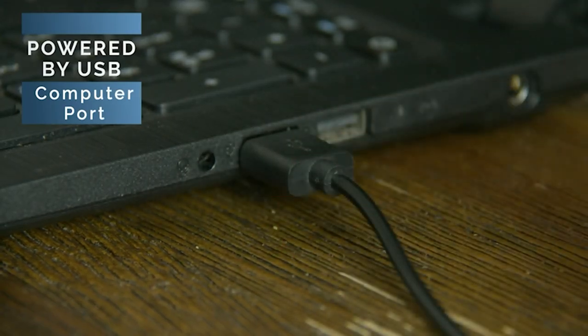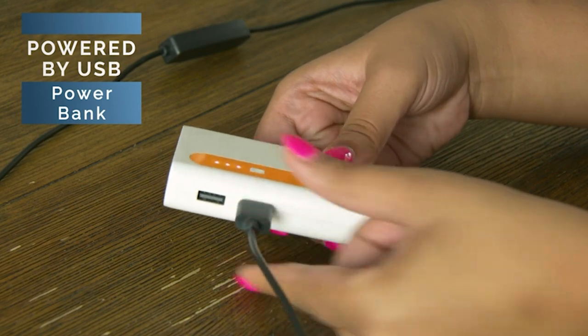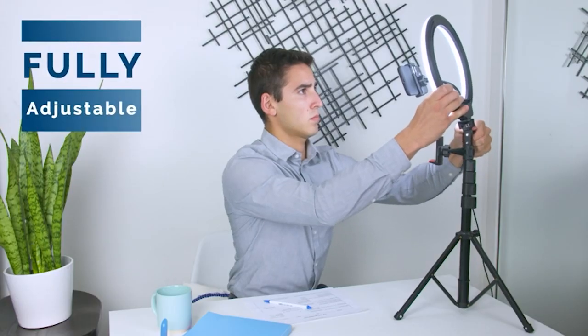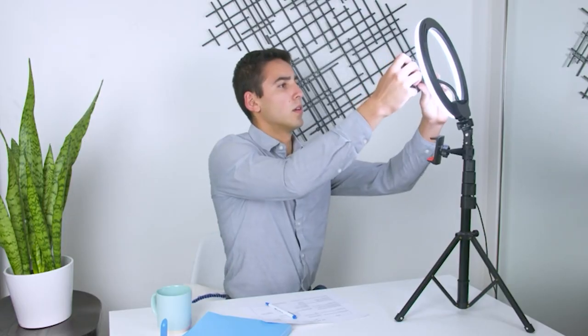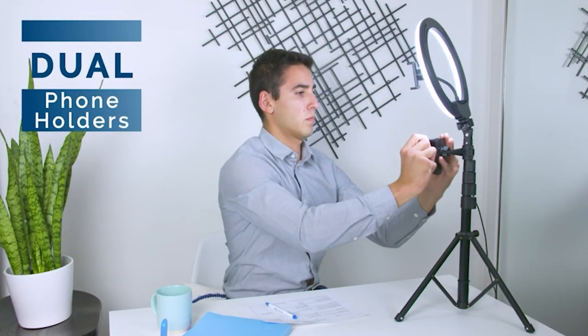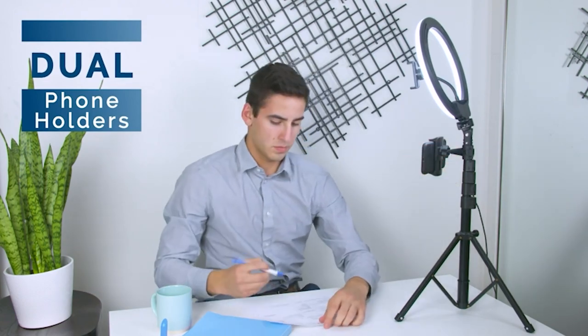You can create the ideal lighting from the three lighting modes and 10 brightness levels. The customized lighting makes you look flawless during your Zoom calls, vlogs, or while taking selfies. You can expand the tripod up to 60 inches to choose the correct angle for your height, and can also alter the angle by using the 360-degree adjustable phone holder.